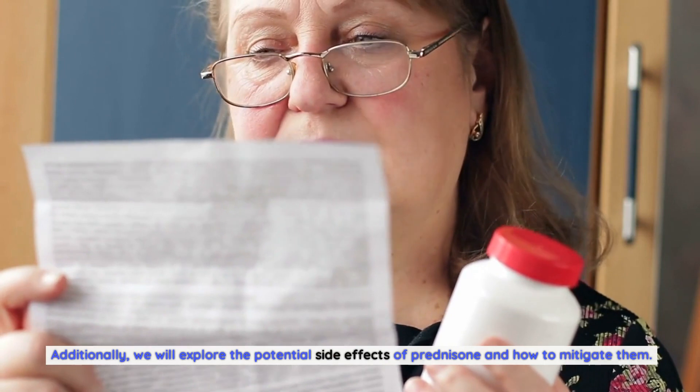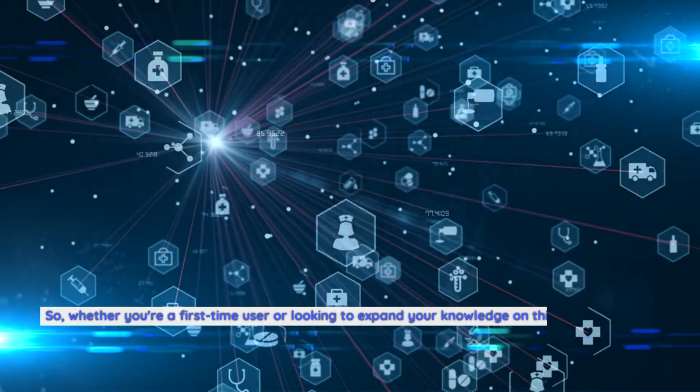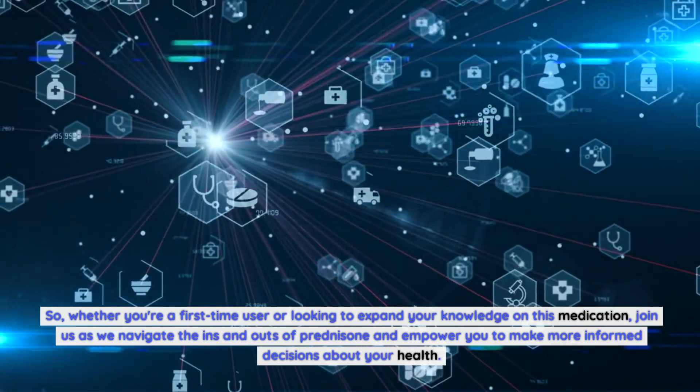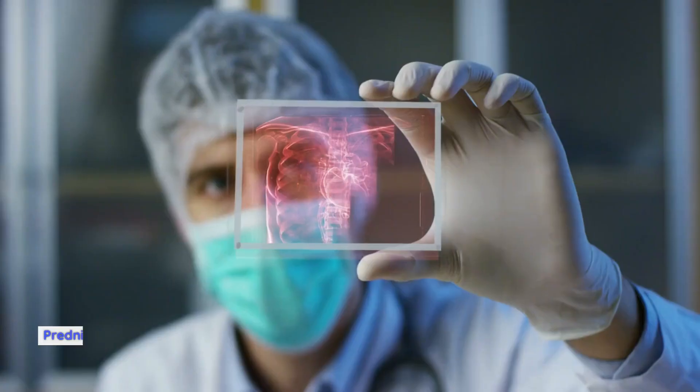We will discuss the recommended dosage for different conditions, as well as the importance of following your healthcare provider's instructions. Additionally, we will explore the potential side effects of prednisone and how to mitigate them. So whether you're a first-time user or looking to expand your knowledge on this medication, join us as we navigate the ins and outs of prednisone and empower you to make more informed decisions about your health.